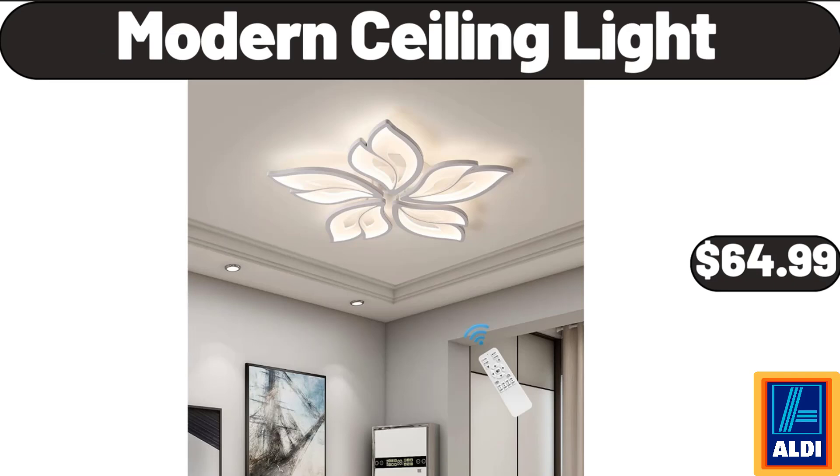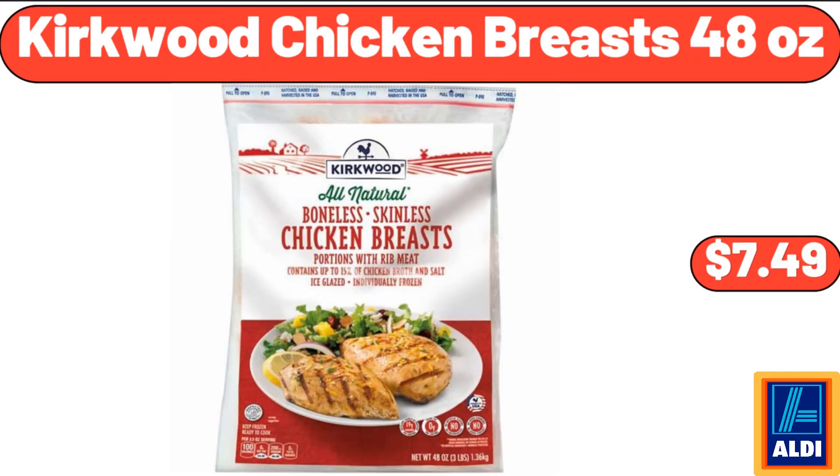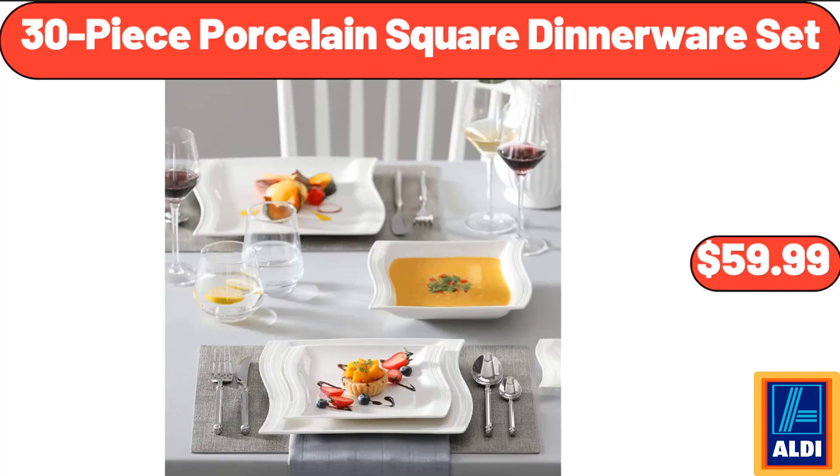Modern Ceiling Light, $64.99. Glass Espresso Cup Set of 4, $16.99. Kirkwood Chicken Breasts 48 Ounces, $7.49. 30 Piece Porcelain Square Dinnerware Set, $59.99.